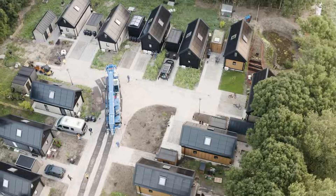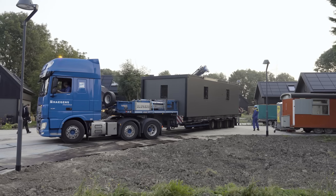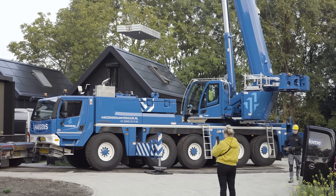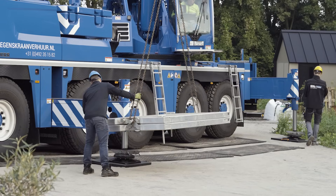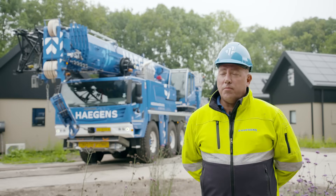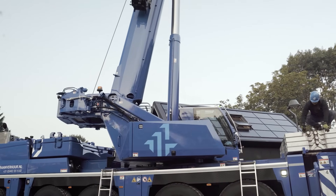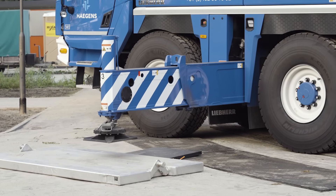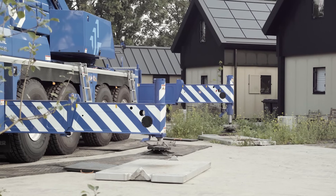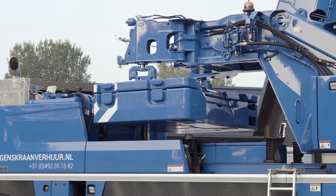We are here in Almere to set up tiny houses for the company Mill Home. My job is to position and assemble the houses using my Liebherr LTM 1100-5.3. We drove the crane approximately 150 kilometers to get here from Elsendorp — about an hour and 45 minutes by road to Almere.